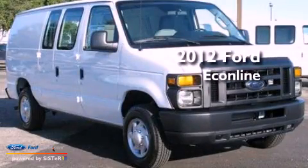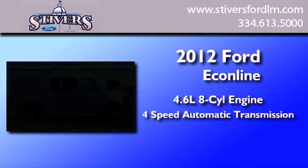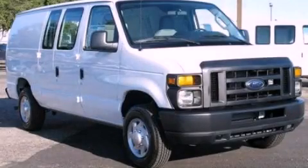This is a 2012 Ford Econoline. It has a 4.6-liter, 8-cylinder engine and a 4-speed automatic transmission. Please call us today for more information on this great vehicle.